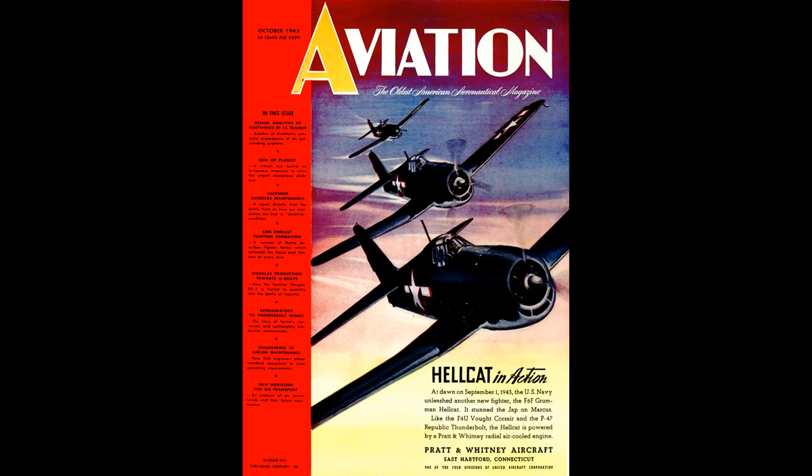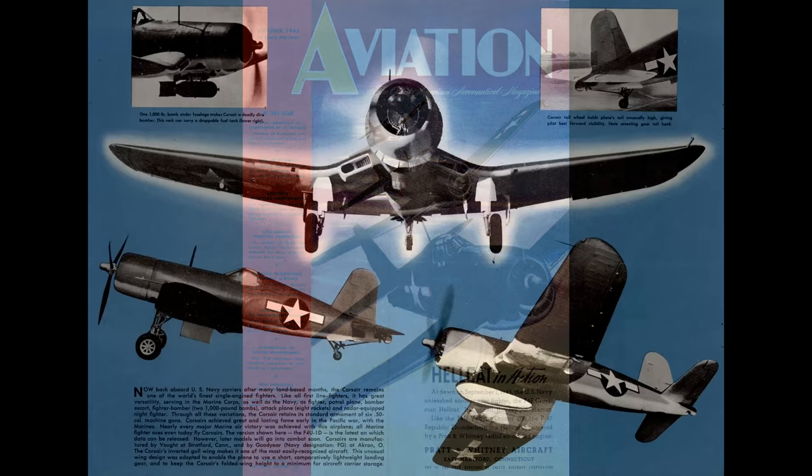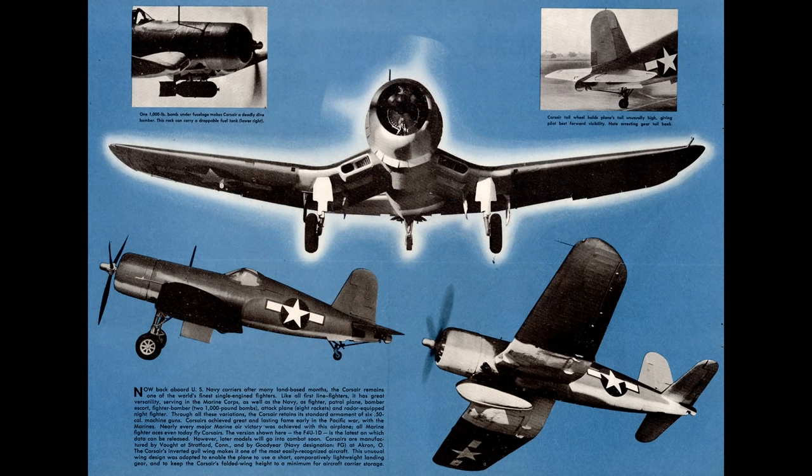If we look at speed, climb rates, and maneuverability, initially it looks as if both the U.S. Navy fighters would have been lethal opponents for the Luftwaffe's front line fighters. Furthermore, the U.S. Navy evaluated the Corsair and Hellcat against the FW-190, and in another test evaluated the Corsair against the P-51B Mustang — the early Merlin-powered variant. The Navy fighters came out on top in both cases.